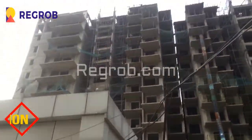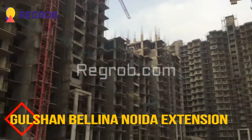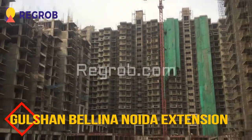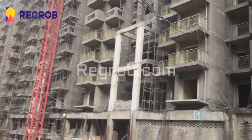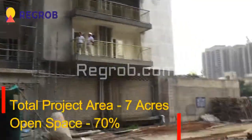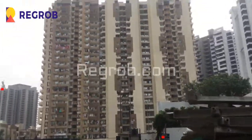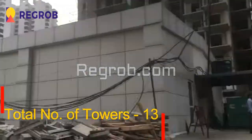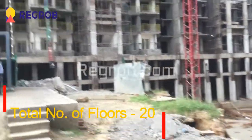Hey everyone, I am from vigrob.com and today we are visiting a Gulshan Berlina project which is located in Noida extension. This project is built across 7 acres of land and carries 13 towers with 20 floors each.